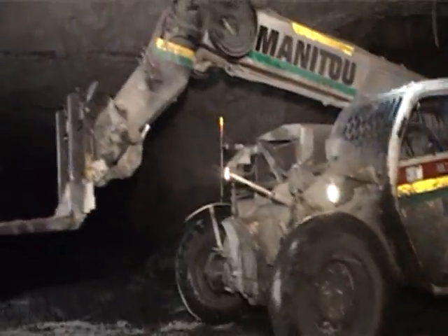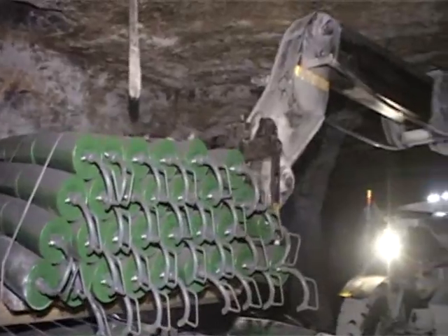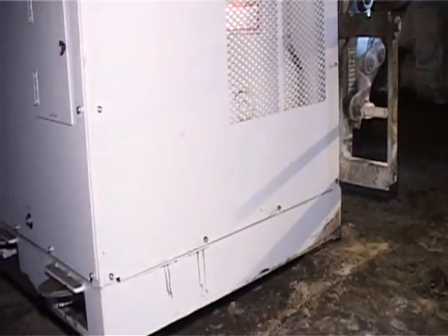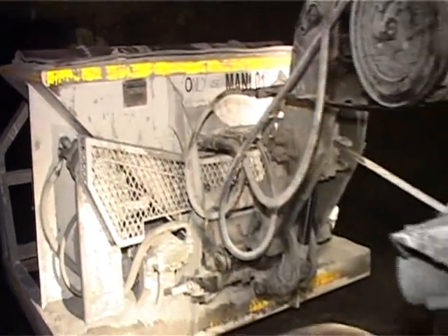Underground materials handling solutions include the manoeuvring of conveyor rollers, positioning of heavy compressors, and transportation of stone duster to spread lime dust to cover the underground mine walls.